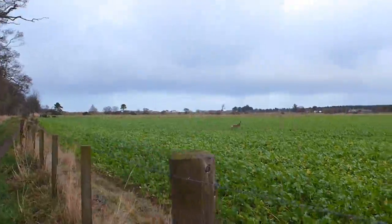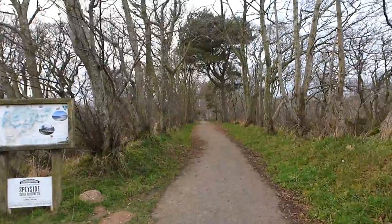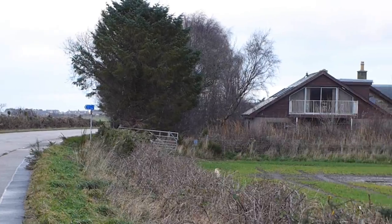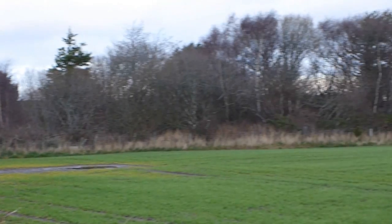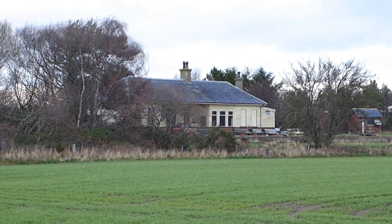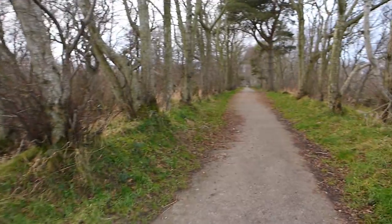Until you get to a signpost. This marks the point where we cross the disused Moray coastline railway. Until the 1960s, local trains used to trundle along here, linking all the little fishing villages along the coast. There's not much to see from the Speyside Way itself, but a short walk in one direction takes you to the old Spey Bay station, which is now a private residence, and a short walk in the other direction brings you to this.